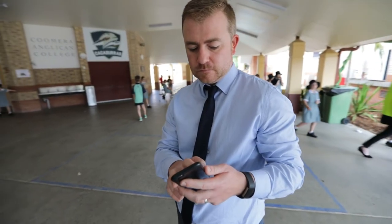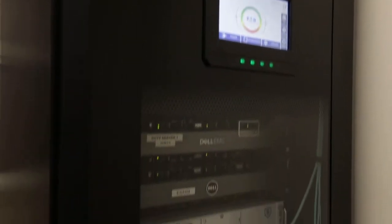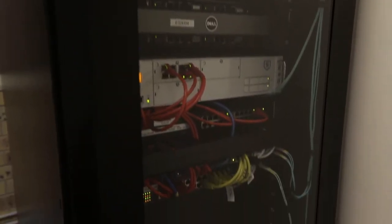Being able to remotely monitor basically means that no matter where I am in the college, I'm going to get notifications on what's actually happening in that environment. Eton has really thought about every sort of environmental impact that could occur within the isolated cabinet itself. So it includes smoke detectors, water sensors, and obviously heat and humidity as well.